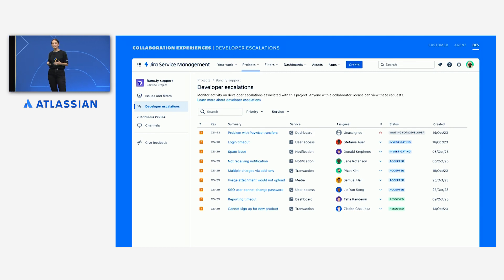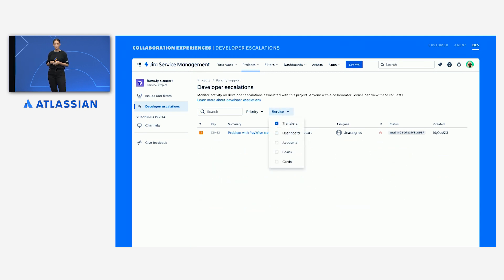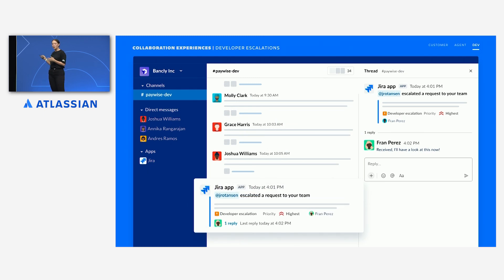Once created, the escalated case appears in a dedicated home where developers can view all the support issues that require their attention directly from within Jira. This view is open to collaborators, so developers don't need an agent license to see it. Fran is one of the developers who operates the transfer service. When she comes into the developer escalations view, she can easily filter the list to see just the issues related to the service that need her attention. When an urgent case comes up like this, Fran's team gets notified in Slack the moment an escalated case is created, using automation.